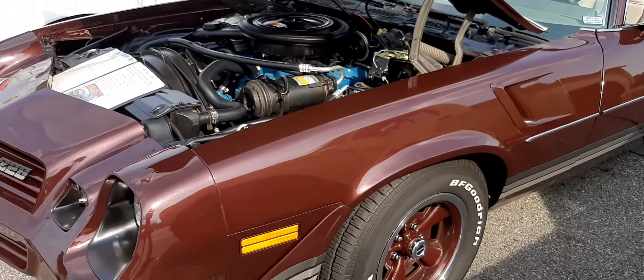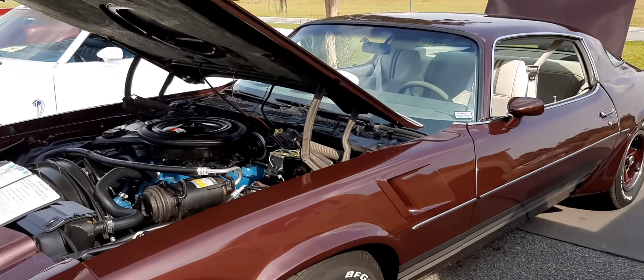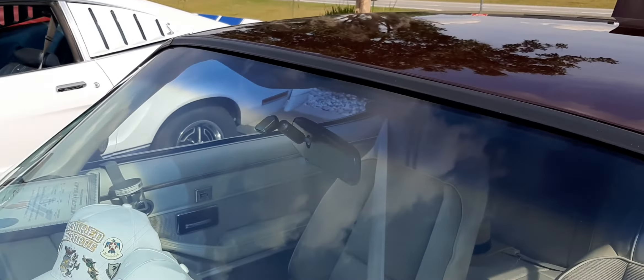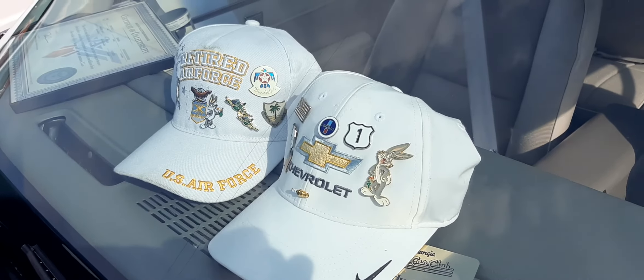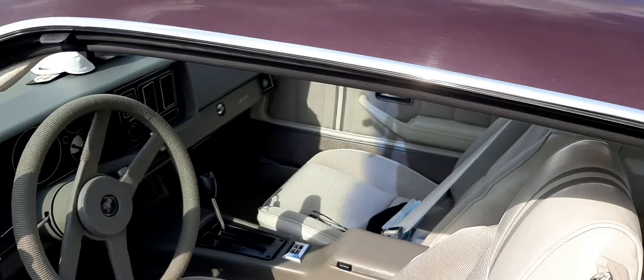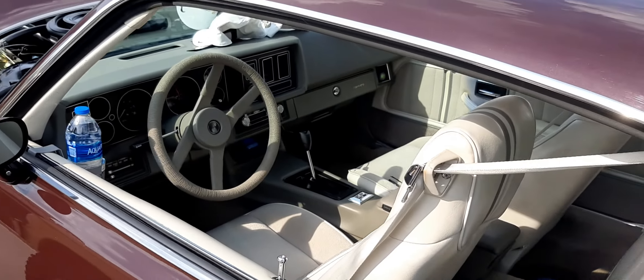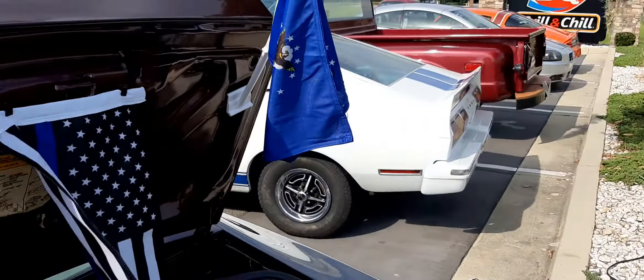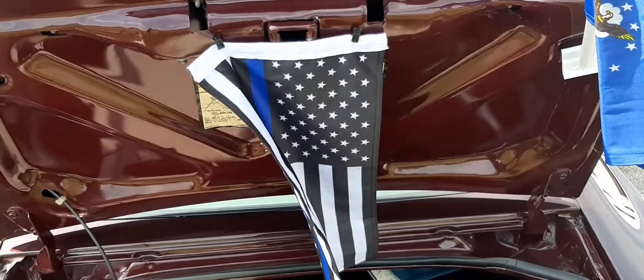29,000 original miles as of a couple years ago — might have 31,000 or something on it. Interior, mint condition.